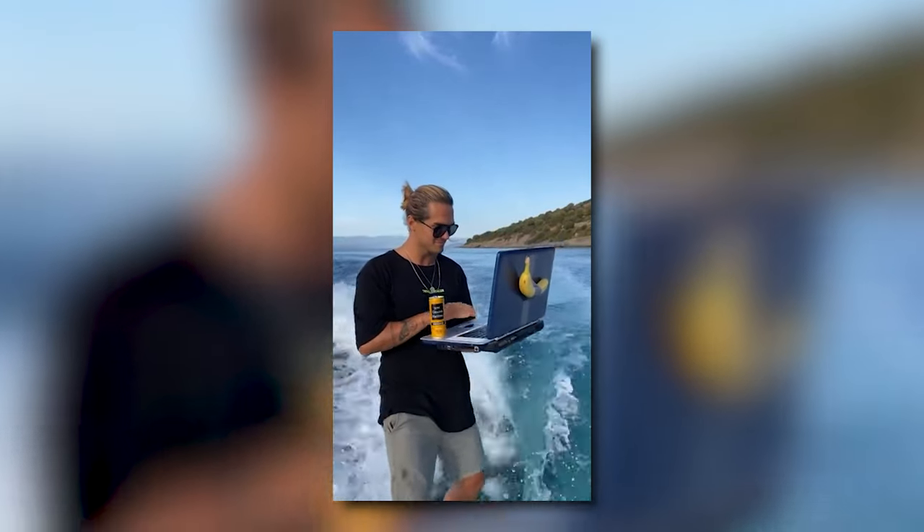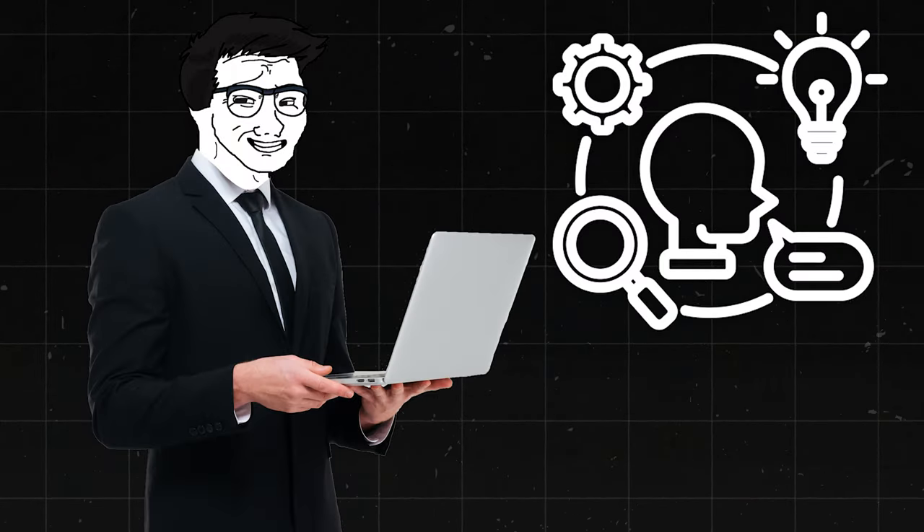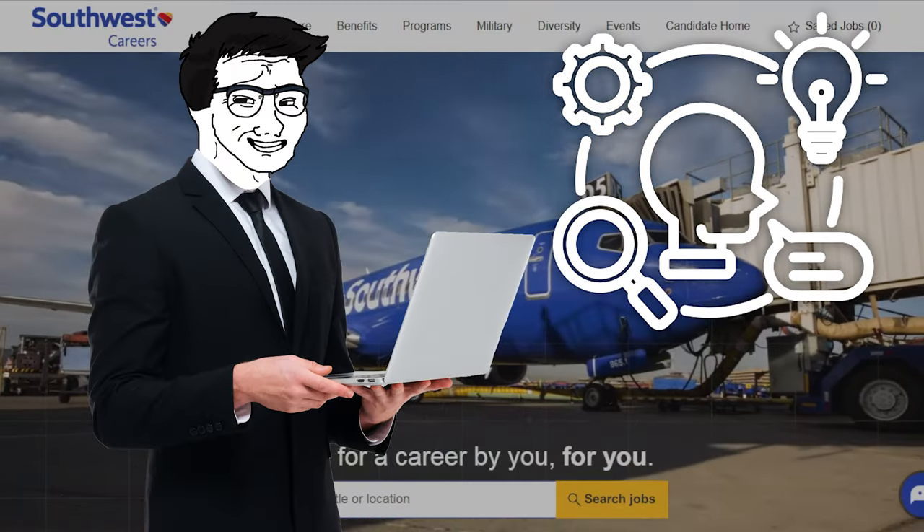Also, profit sharing means when Southwest does well, you do well too. Many tech and business roles offer remote work options, which gives you flexibility in where you live — you can lower your cost of living by living somewhere cheaper, or just live wherever you want so your quality of life increases. Like any job, there might be challenges, but with the right attitude and skills, you can overcome most obstacles and thrive at Southwest. It's all about how you approach the opportunity.